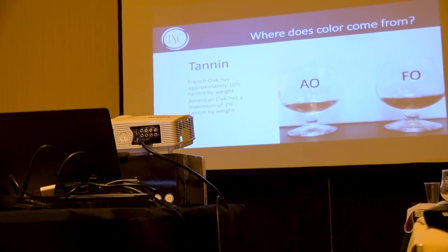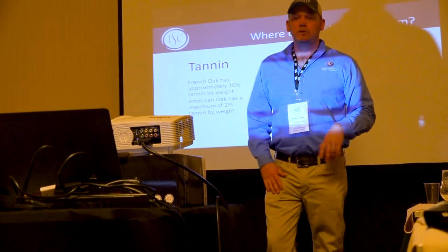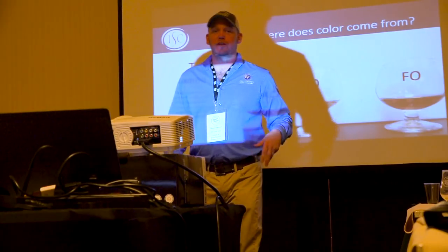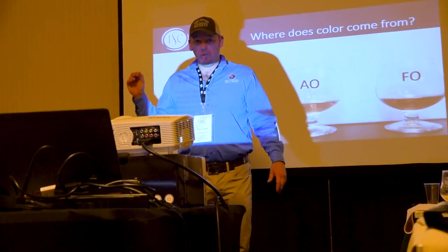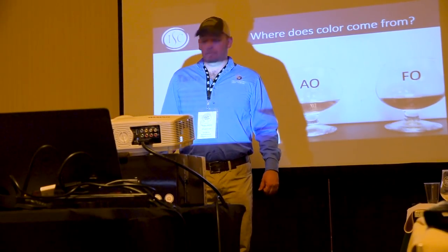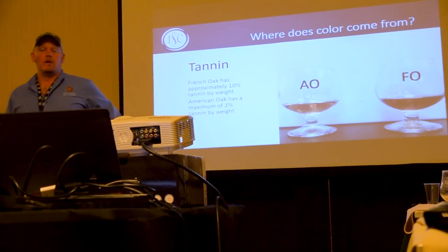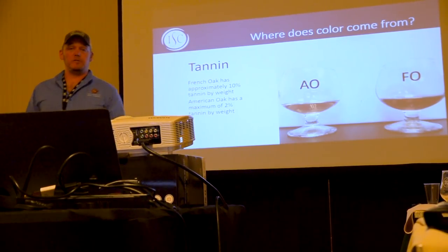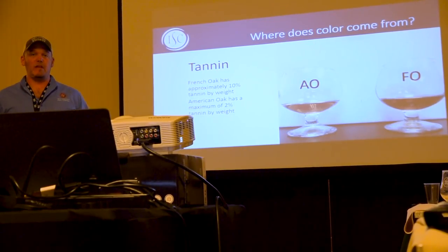We do experiments on entry proof and distillation proof — anything that will alter the flavor of what's going on inside our barrels, we try to study it. We don't have a distiller's license; we partner with distilleries, give them the barrels for free, they fill them up. The big guys aren't going to vary their entry proof or distillation proof, so we work with smaller distilleries that can do that more easily.